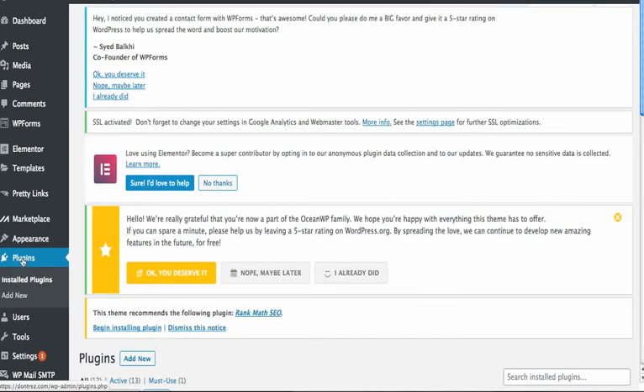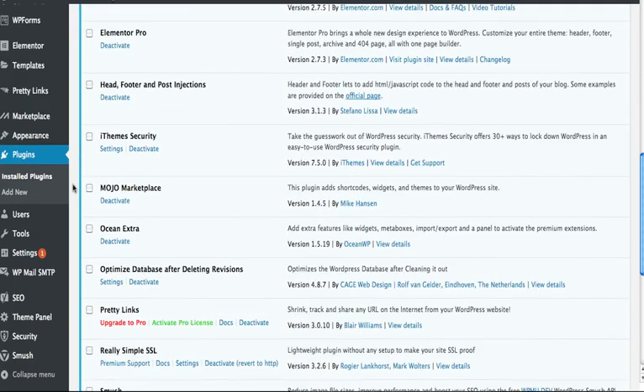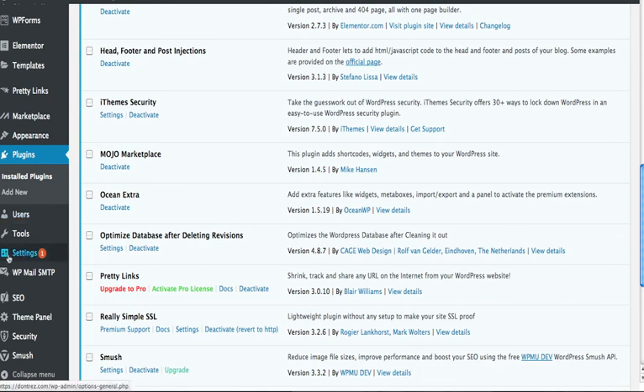And it worked! He said don't just delete it — go in and look at the settings and figure out what happened. So I did that, got it fixed. Basically I went into iThemes, looked at my global settings, and set my IP on the whitelist. There's a button you can just click. Why not just go there and show you?